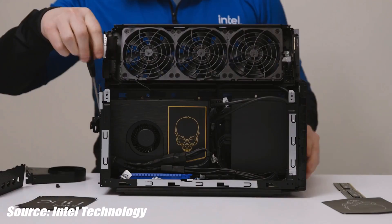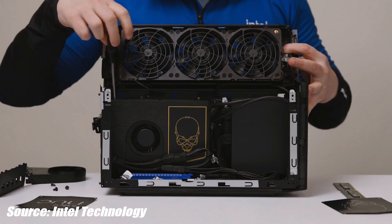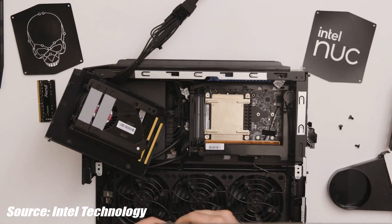If you are a fan of compact, powerful PCs, then Intel has a treat for you, because they just revealed their next generation Dragon Canyon NUCs. And these things look absolutely insane from what we know so far.